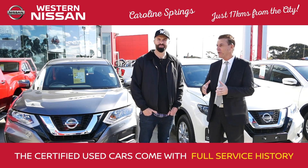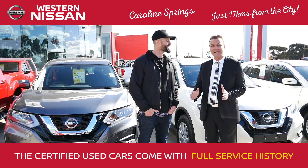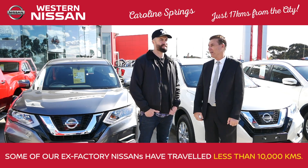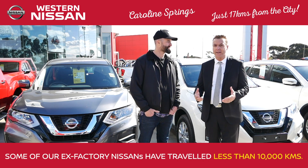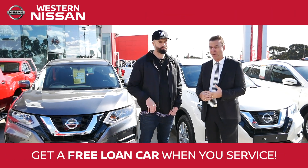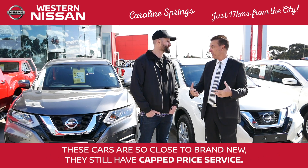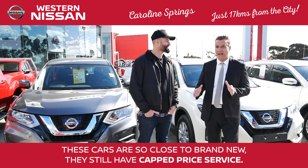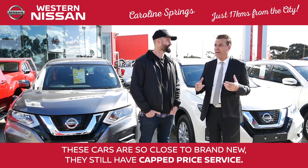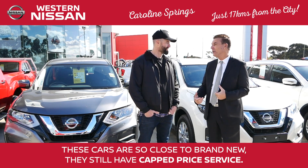In addition to that, you've got the full service history of the Nissan. Most of our certified used Nissans — the ex-factory vehicles — have only traveled no more than 10,000 kilometers. With that, you also have special service benefits: you get a free loan car every time you come in for a service, and you still run the capped-price servicing program that Nissan runs for their cars. These cars are so close to being brand new — they're reported under Nissan as a certified Nissan used car.